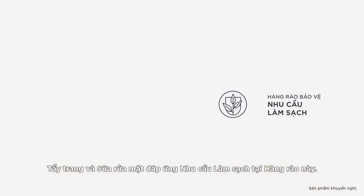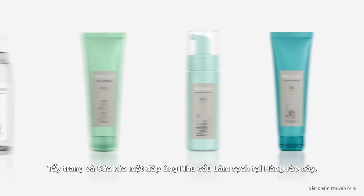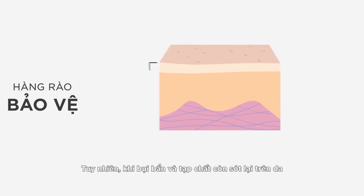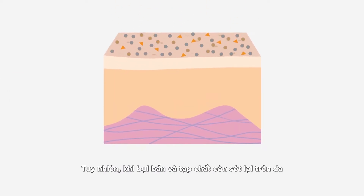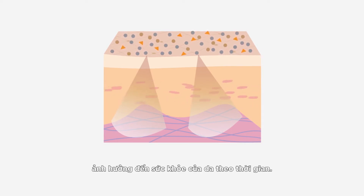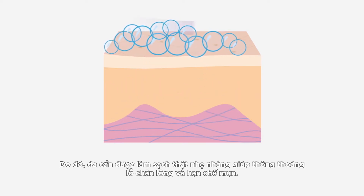The first barrier up is the defense barrier. The Artistry Skin Nutrition makeup removers and cleansers address this barrier by purifying. The defense barrier helps stop pollution and debris from penetrating into the skin. When impurities are left on the skin, however, it can trigger the barrier to signal skin's immune response to fight off foreign invaders, affecting skin's healthy look over time. This barrier is supported by purifying the skin gently to help keep pores clear and blemish free.